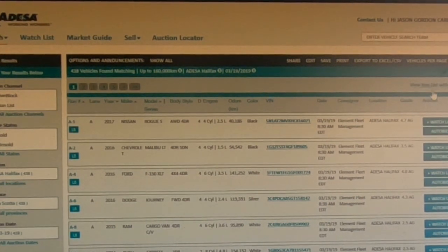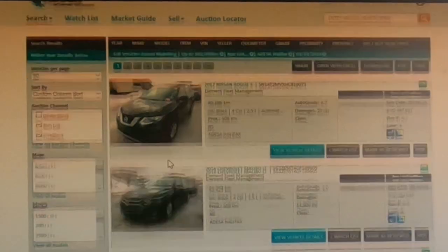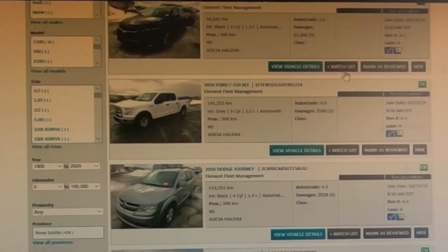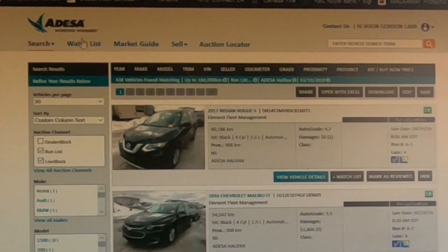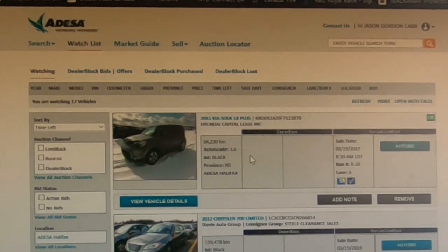Rather than just get a plain list, I select 'view run list with photos' and it will load a thumbnail of each vehicle as it comes through the lane - starting with this 2017 Nissan Rogue S and scrolling down through the bunch. I'm able to go down and choose what I want by adding it to a watch list. If it initially fits my criteria, I click the 'watch list' button and it gets added to my Odessa account. Once my list is generated, I can go to the watch list button to review them.